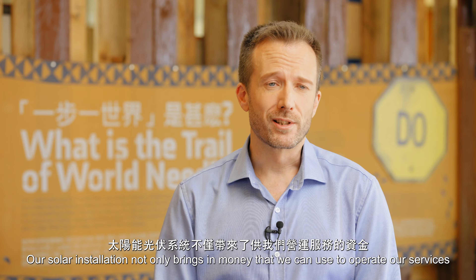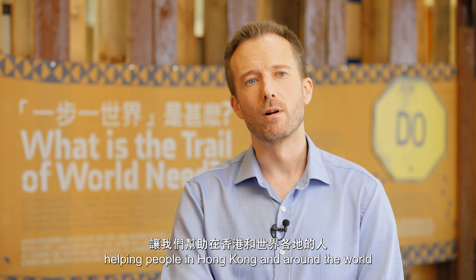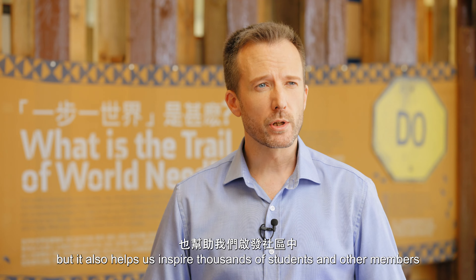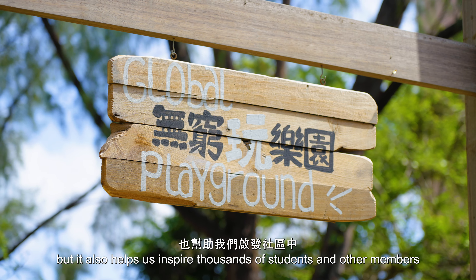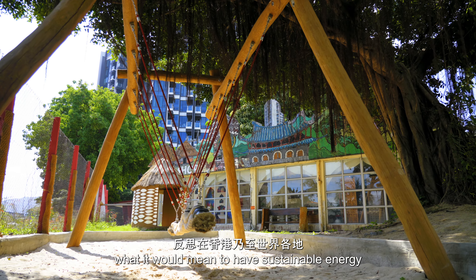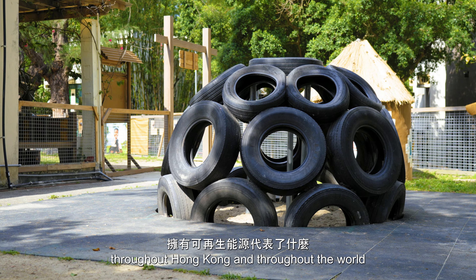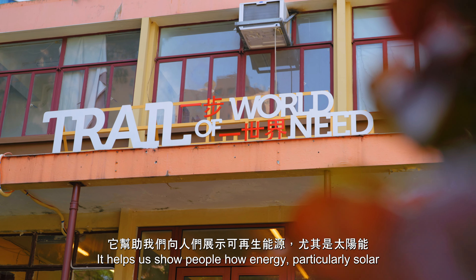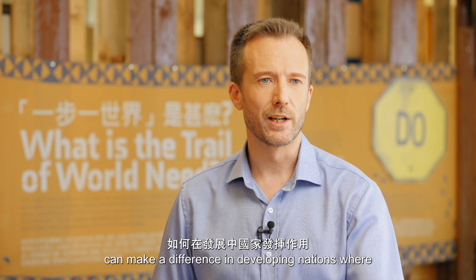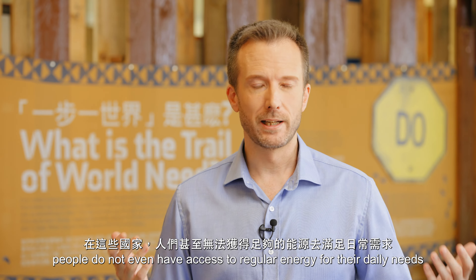Our solar installation not only brings in money that we can use to operate our services, helping people in Hong Kong and around the world, but it also helps us inspire thousands of students and other members of the community to think about what it would mean to have sustainable energy throughout Hong Kong and throughout the world. It helps us show people how energy, particularly solar, can make a difference in developing nations where people don't even have access to regular energy for their daily needs.